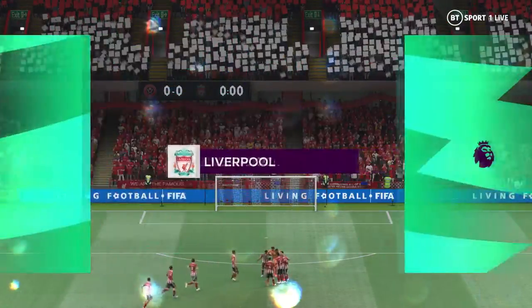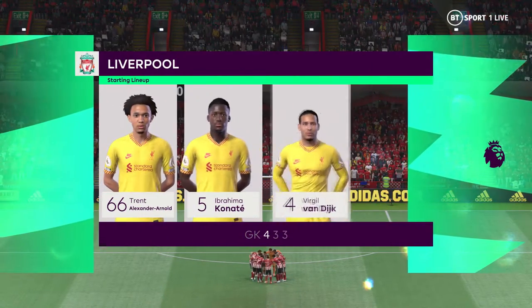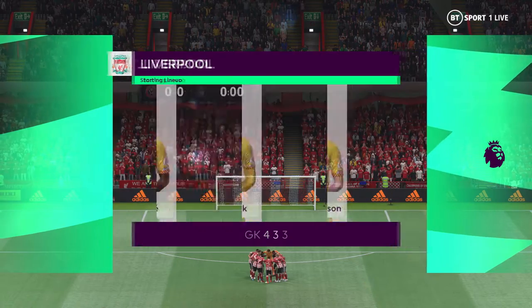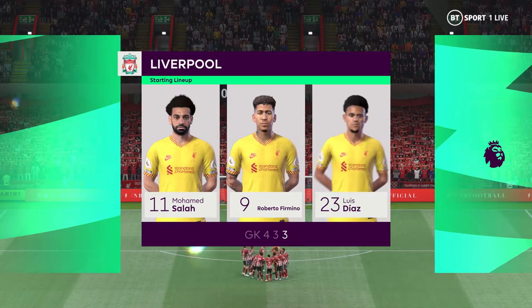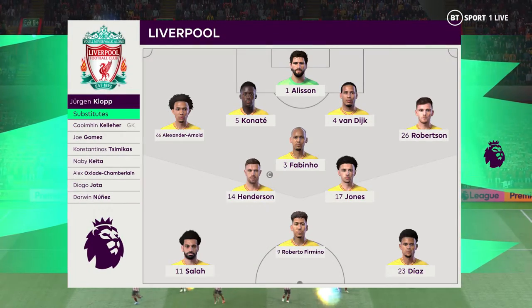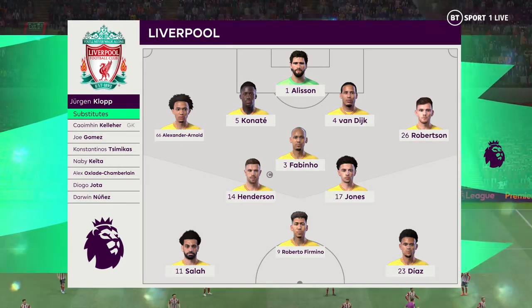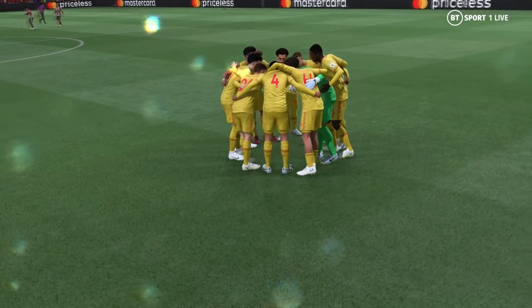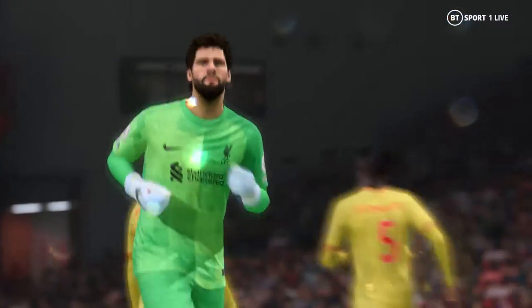Let's take a look at the Liverpool starting eleven. Alisson begins in goal. Trent Alexander-Arnold plays with Andrew Robertson in the wide defensive areas. Leading the attack today is Roberto Firmino. Thank you for attending today's game at Bramall Lane — enjoy the match.